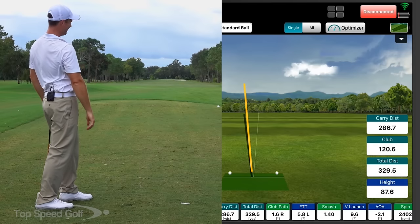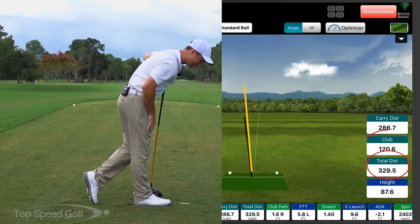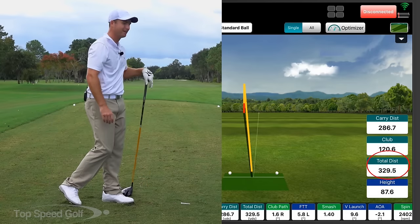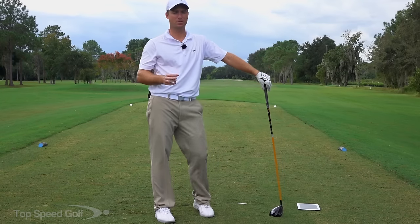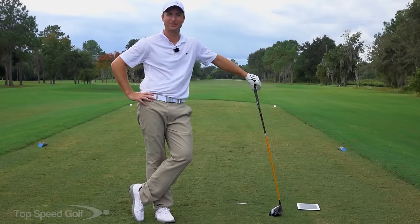Swung too hard — came out of that one, went a little bit left into the rough. Let's see what the club head speed was — 120.6 mph, 330 total distance, but that one's in the woods. Not going to do too good on that one. So go out there, work on those big pieces, work with the Top Speed Golf system where we have everything formatted to work through the system on how you can improve the fastest. You guys are going to have a lot of fun — I'll see y'all soon.